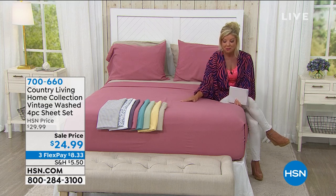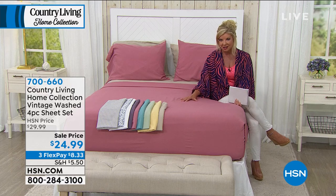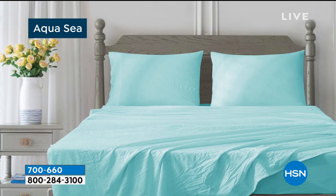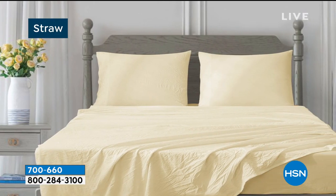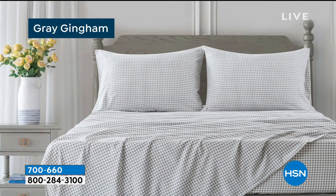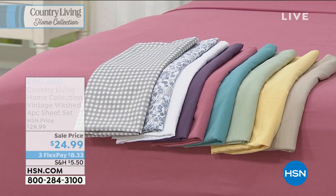We have seven solid color options and two wonderful prints, and all sizes — twin, full, queen, king, and California king. I honestly thought this was a misprint on the price; it's brand new and launching today. Colors include beige, a beautiful aqua sea, classic white, a wonderful straw with a hint of like banana, gorgeous seafoam with a hint of sage, a rich dusty plum, a deep gorgeous rose, a gray gingham print, and a beautiful blue floral. Those are all the color choices.